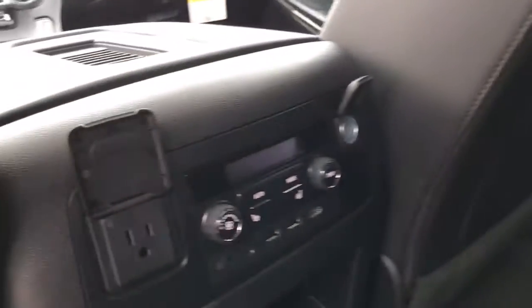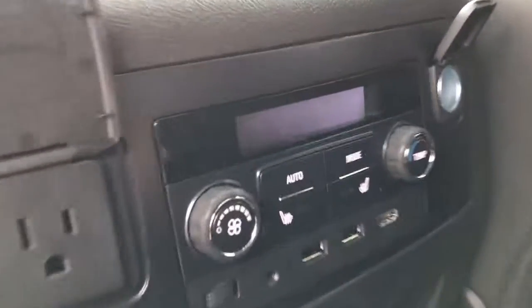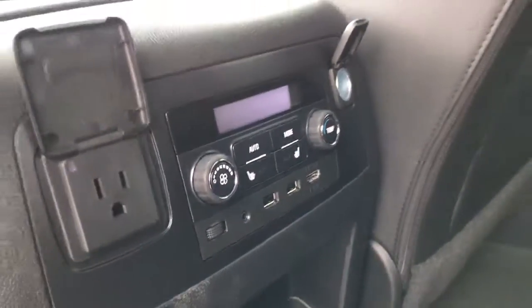In the second row you have a DVD system, a 110 outlet to plug in a cell phone or iPad, heated seats, heating and air for the rear passengers, and a bunch of USBs and an HDMI port back here as well.